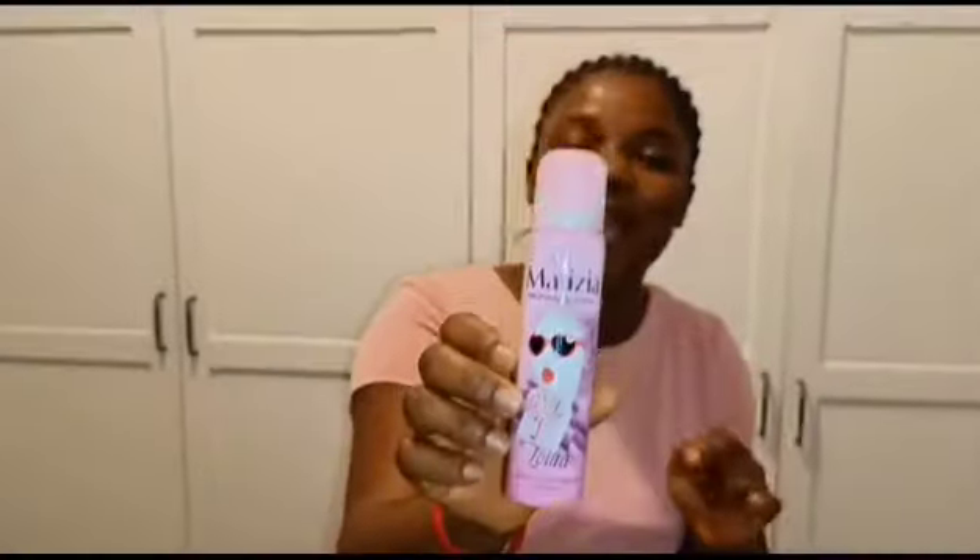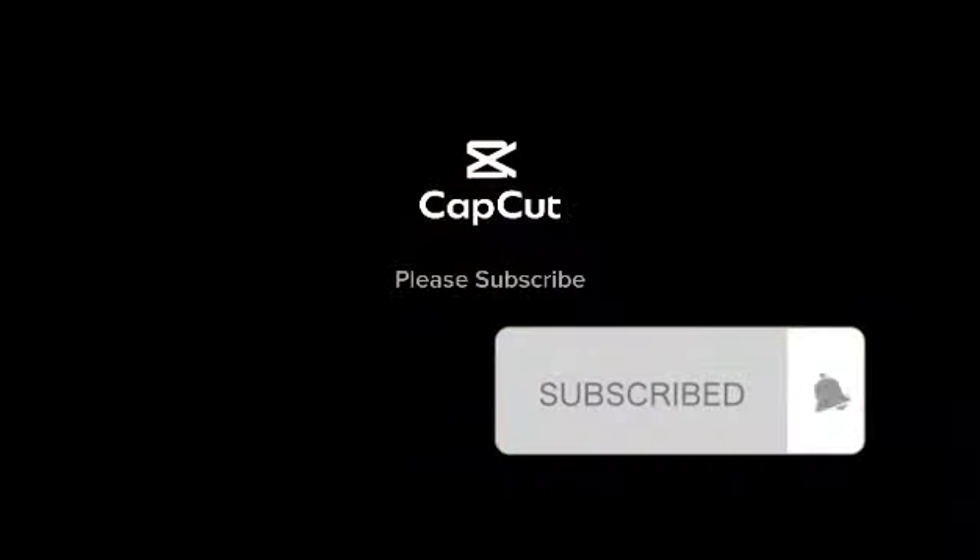This is my roll-on. Have you used this roll-on? If you have not used it, you are missing out! Please subscribe to my YouTube channel, share, comment, and like.